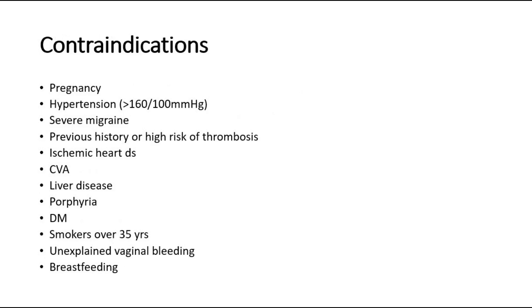The contraindications to taking COCP include pregnancy, hypertension, severe migraine, previous history or high risk of thrombosis, those who had history of ischemic heart disease, cardiovascular accidents such as stroke, liver disease, porphyria, diabetes, smokers over 35 years, and those who have unexplained irregular vaginal bleeding. The COCP is also contraindicated with breastfeeding as it may impair milk production.